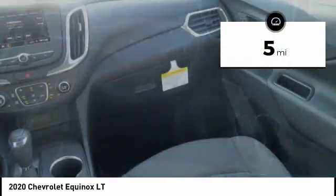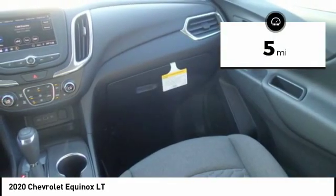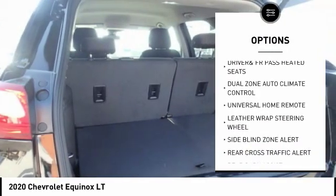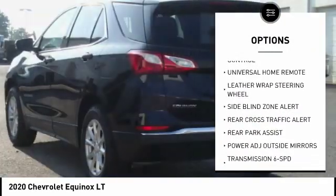This vehicle has less than 100 miles. Here are some of this vehicle's great options: remote vehicle start, universal garage door opener, and dual zone climate control.